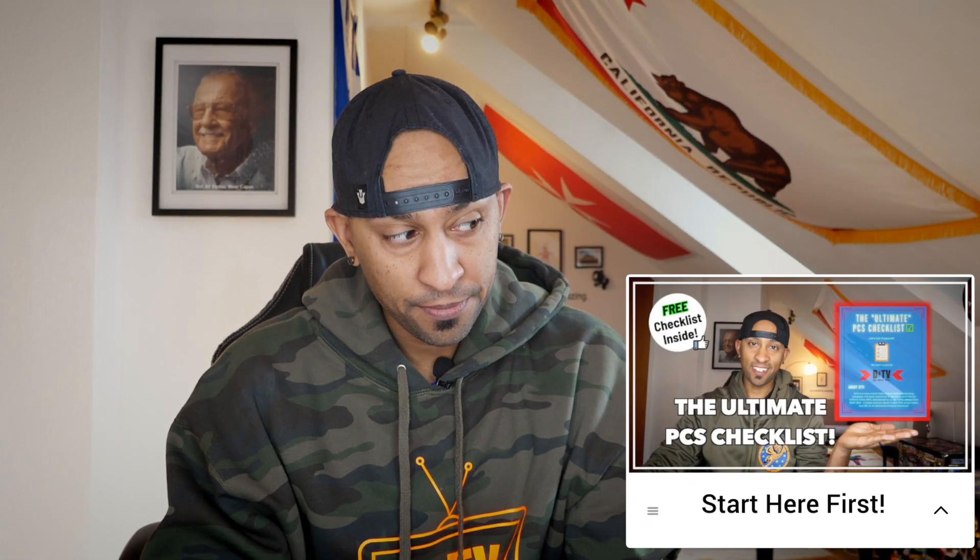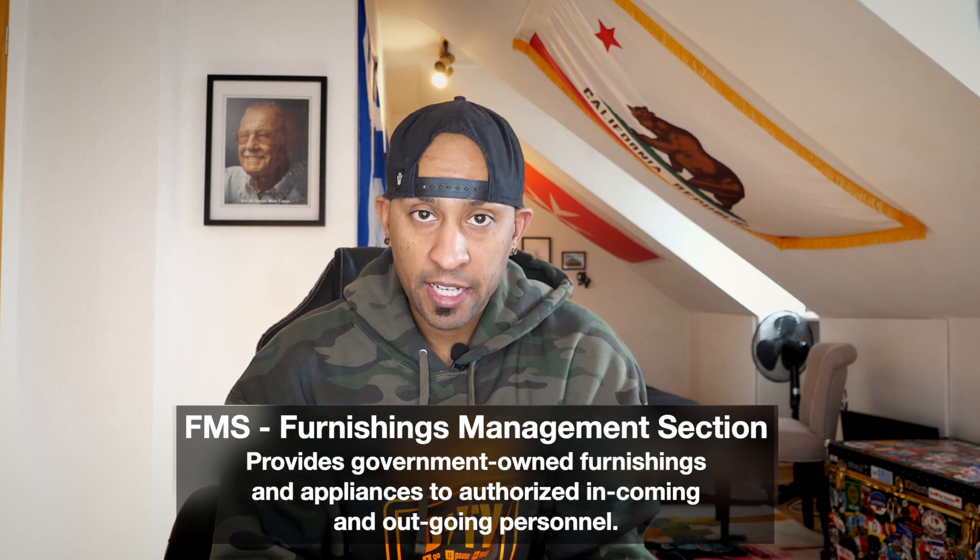So without further ado, we are actually going to talk about government loaner furniture today. Let's assume that you've already PCS'd to Germany. Hopefully you took advantage of my PCS checklist, you've done your 30 days in TLA, you and your family have gone around and looked at a couple houses, you found the house that you love, you're ready to move in, but you need furniture — and that's where FMS comes into play.